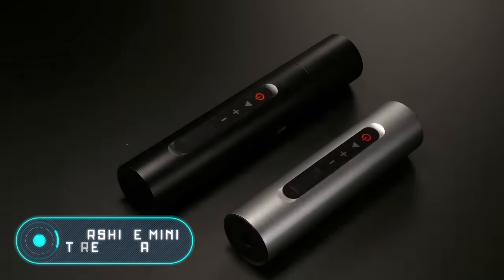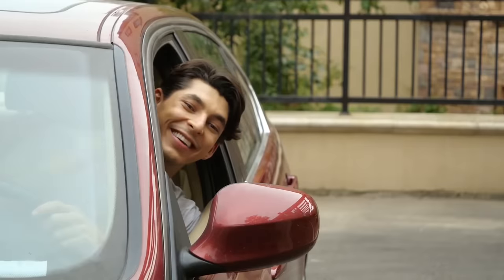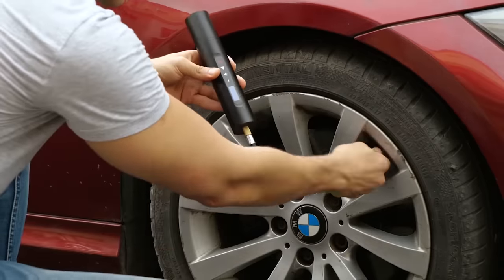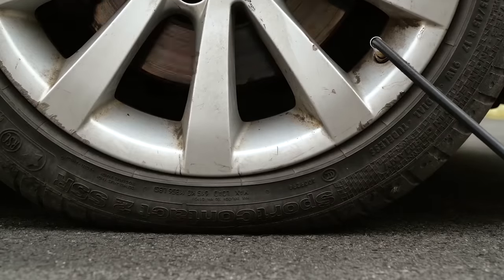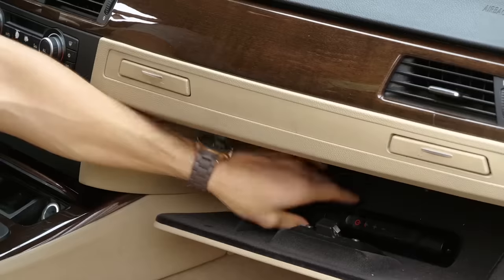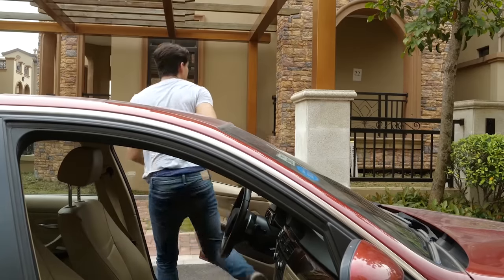Norsha Mini Tire Inflator. Can you imagine a gadget that's no larger than the palm of your hand, but can fix a flat tire in seconds? Well, you don't have to, because you're seeing it on your screen right now. The Norsha Mini Tire Inflator can be stored in the glove compartment — it's so small that you can even carry it in your jeans pocket. All you need to do to inflate the tire is connect the device to it and press the button.